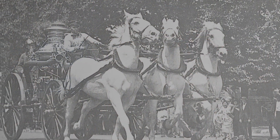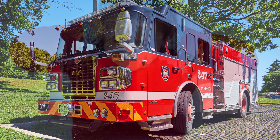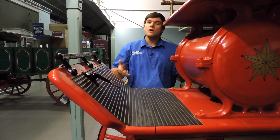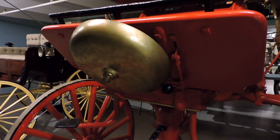Another similarity is in the alarm sound it makes while driving through the streets. Modern-day fire trucks are often met with bystanders covering their ears to protect themselves from blaring sirens. The horse-drawn fire engine has a similar way of garnering attention — the driver would activate the alarm by stepping on a foot pedal, which would then pull back and release the spring-loaded hammer, striking the bell.